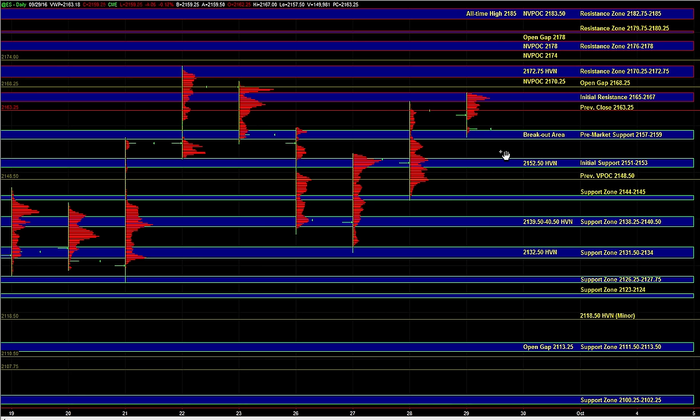On the upside, the first area of resistance is still going to be 65 to 67. But we have already seen a response there. So if we start heading back up and we are seeing sufficient broad market strength and upside momentum, then we could go through that zone, fill the gap at 68 quarter, and then the next main area of resistance is going to be up at 70 quarter to 72.75. And that's still an area where sellers could be active again on a retest.